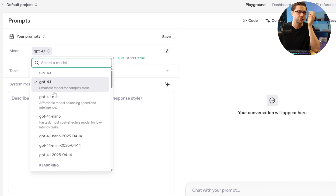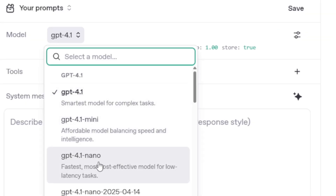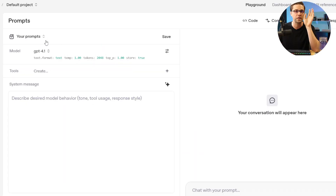Something important to note is that GPT-4.1, Mini, and Nano are only available in Playground or the API right now. So if you have native ChatGPT and you're talking to it, you don't have access to it right now, but I imagine in the future you will.